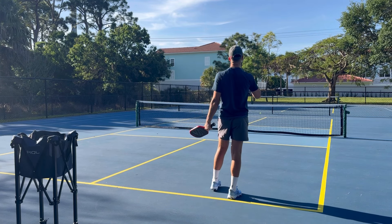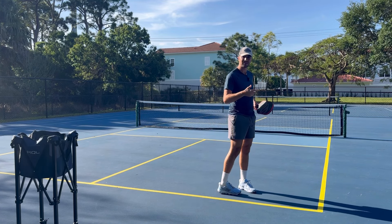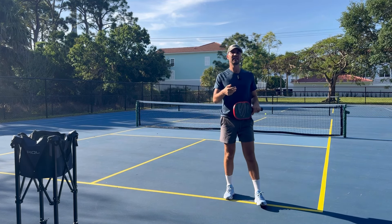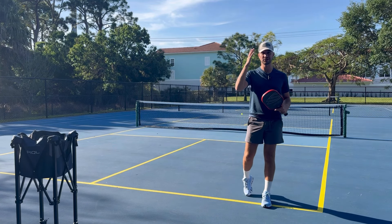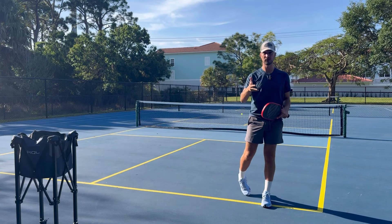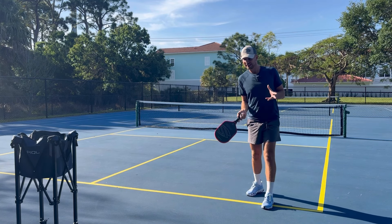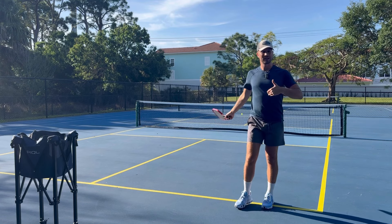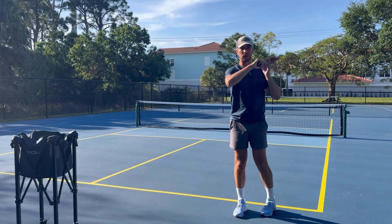On top of that, just trying to get the ball in is what everyone does and that's why they end up missing long. They stop at contact. Remember, in pickleball, to gain control you have to give up control. Players try to get the ball in, they slam the brakes — going like this rather than following through — and that's the difference between the ball going out versus the ball going in.